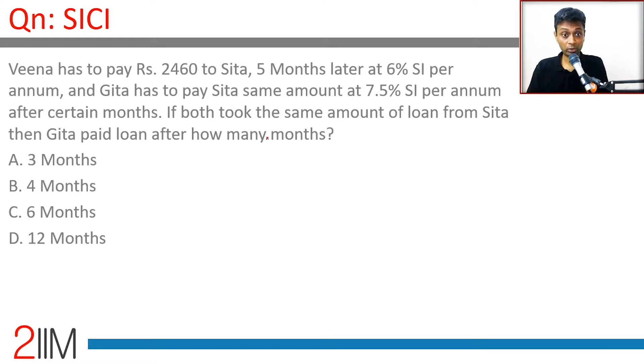Vina has to pay Rs 2640 to Sita 5 months later at 6% simple interest per annum, and Gita has to pay Sita the same amount at 7.5% simple interest per annum after a certain number of months. If both took the same amount of loan from Sita, and Vina and Gita both take the same loan...